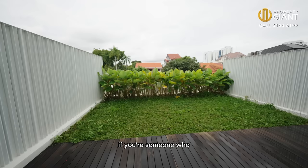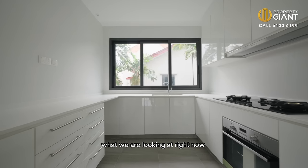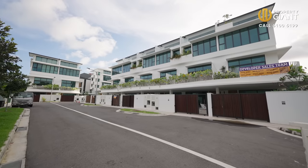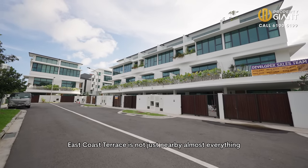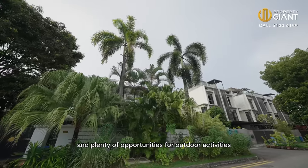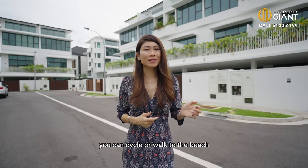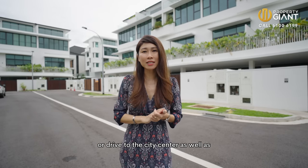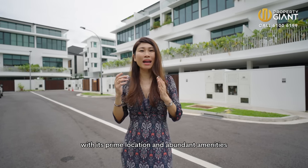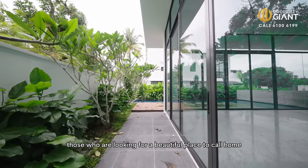If you're someone who thinks that space is very important, what we are looking at right now is really value for money. East Coast Terrace is not just nearby almost everything — it is surrounded by lush greenery and plenty of opportunities for outdoor activities. Having the best of both worlds, you can cycle or walk to the beach or drive to the city centre as well as Changi Airport in just minutes. With its prime location and abundant amenities, East Coast Terrace is sure to be a favourite among those looking for a beautiful place to call home.